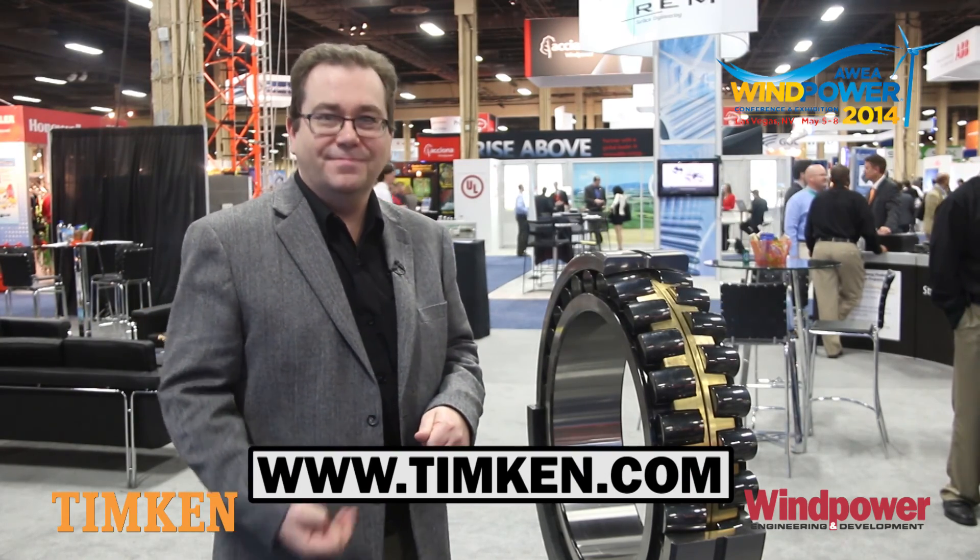Please visit our website at timken.com — T-I-M-K-E-N dot C-O-M — for more information. Thank you.